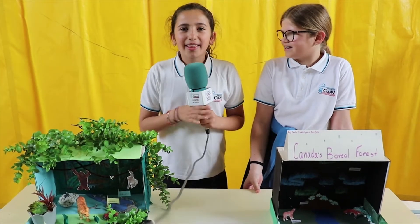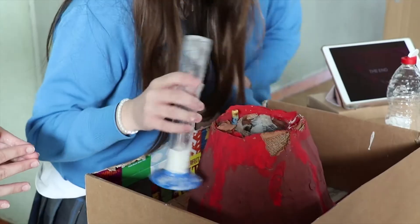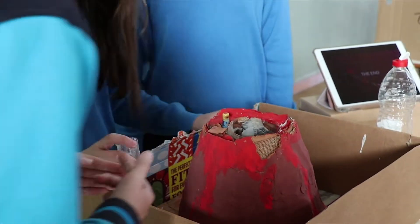Hi, we're in the science fair. This is my Amazon rainforest. It's so great to get to know the projects of the kids and how they are working on their learning.